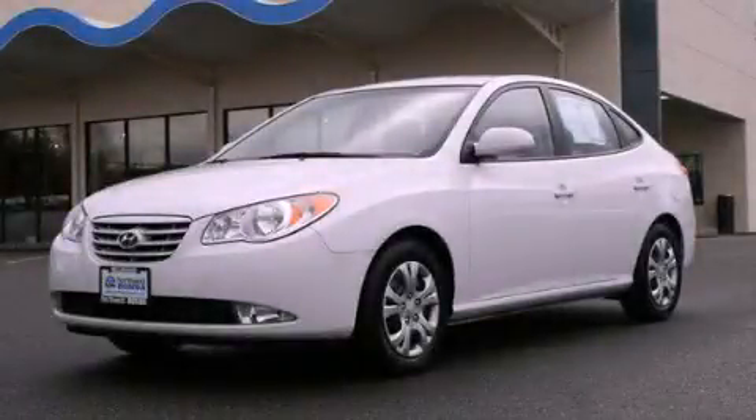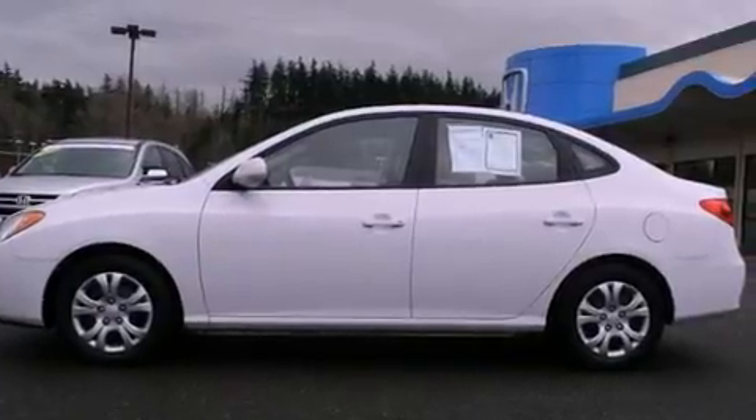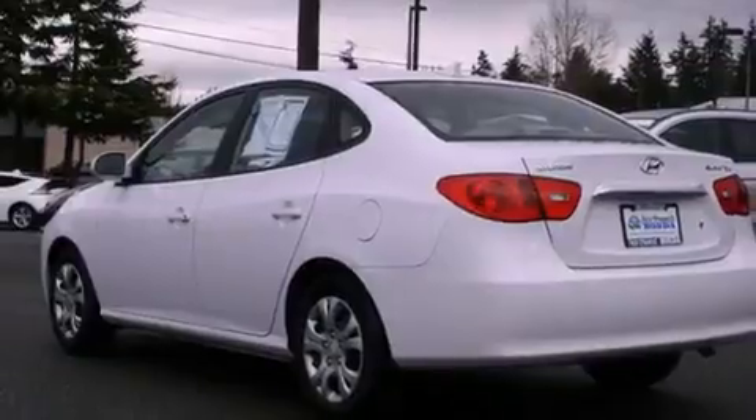This is a 2010 Hyundai Elantra. It has a 2.0-liter four-cylinder engine and an automatic transmission. All of the following features are included.